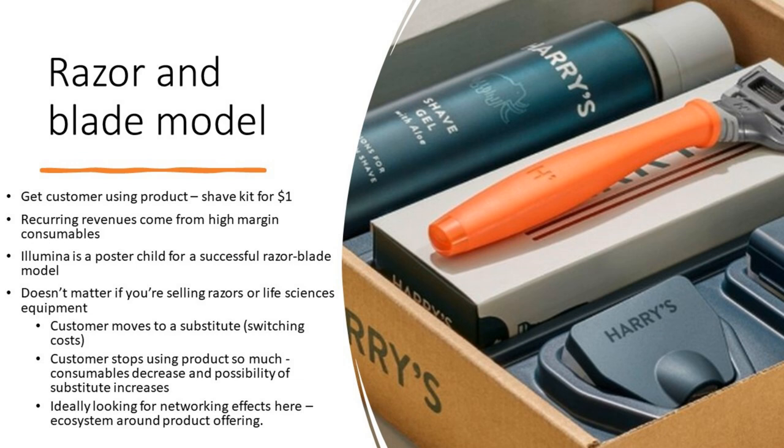Bionanogenomics uses a razor and blade model, and the males watching this, who constitute about 95% of our audience, would understand this quite well. The firm Harry's is a U.S. company edging in on Gillette's market share. They'll sell you a shaving kit for a dollar, get you hooked, and pretty soon you're buying their razor blades — which are actually cheaper than Gillette — generating high-margin recurring consumables revenue.